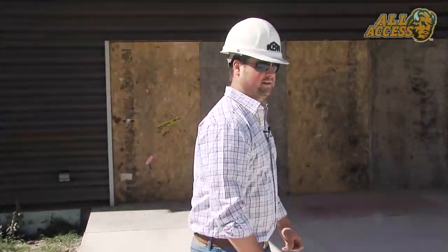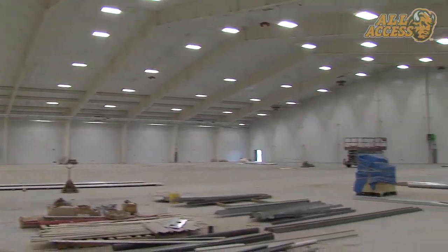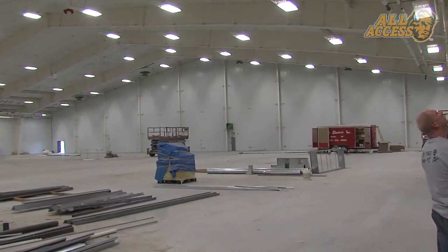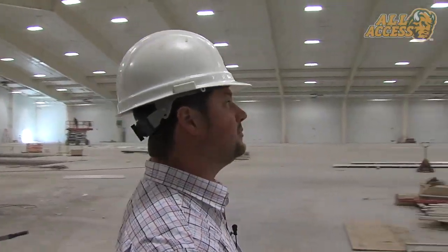Let's go inside and see what it looks like. As you can see, we're inside the building now. We have all the concrete floors poured — it's getting ready for the sports flooring contractor to come in. All the exterior wall liner panels are all done, so that's the finished product in here.